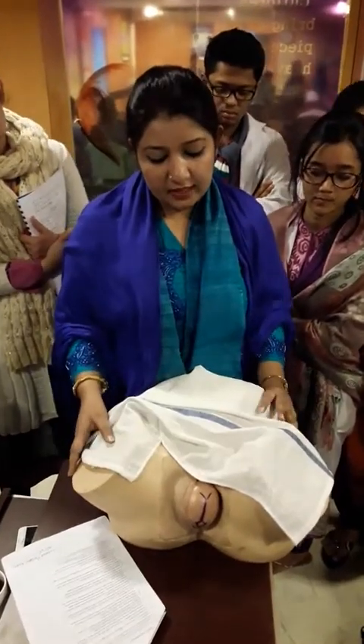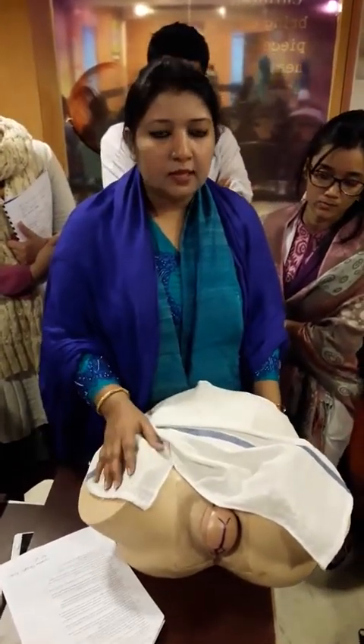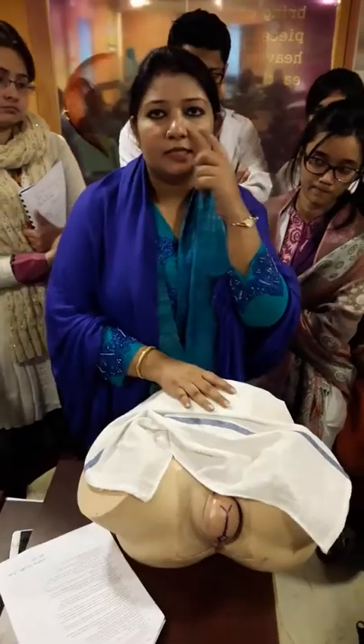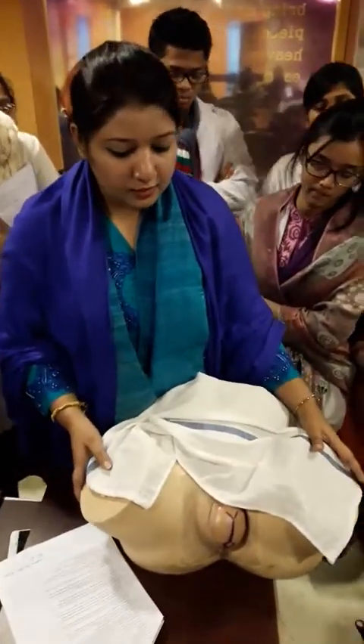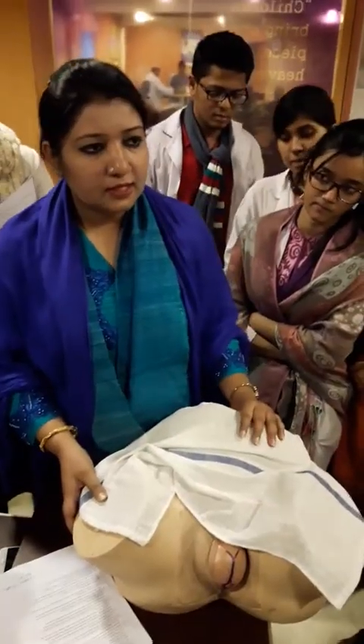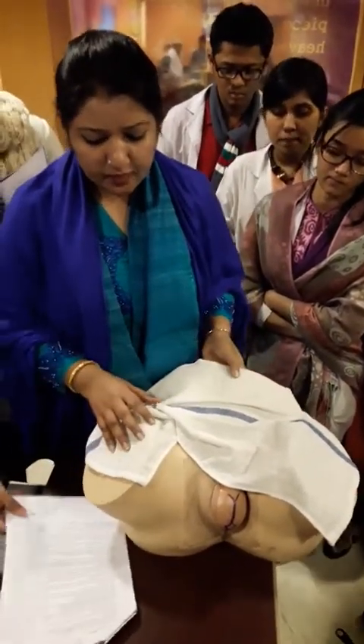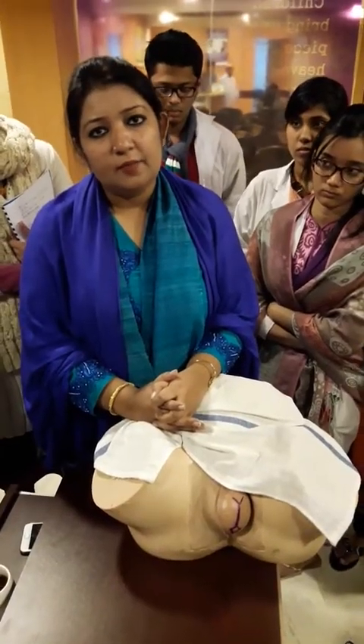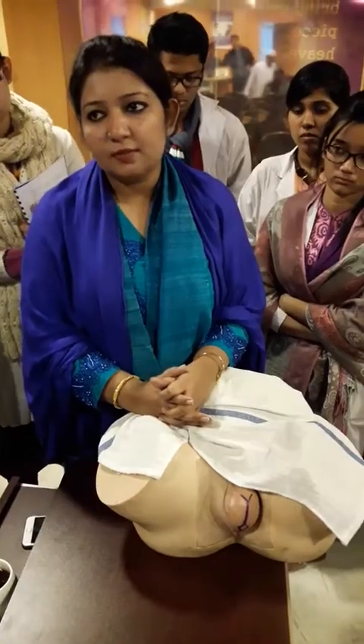The comfortable position for normal vaginal delivery is to place the mother at the edge of the table. I will take the mother to the edge of the table. I will then ensure evacuation of the bladder, proper lighting, proper instruments, and proper privacy.